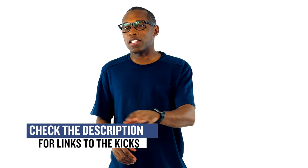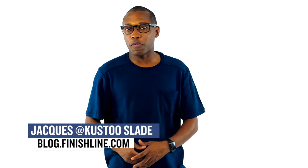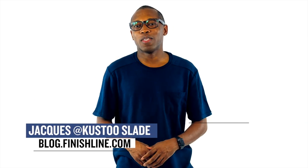As with every week, there may be a few other things dropping, but I just wanted to give you guys a quick highlight of the stuff I thought you were definitely paying attention to. As always, I'm Jacques Slade. This is the Heat Check presented by Finish Line, and I appreciate you. Make sure you turn on your notifications for this channel, and I'll see you soon. Peace.